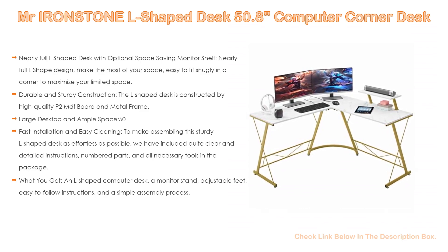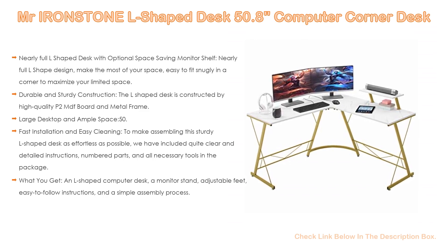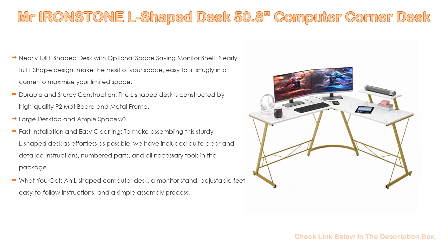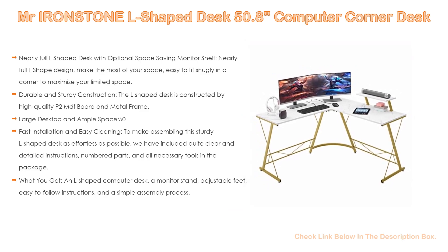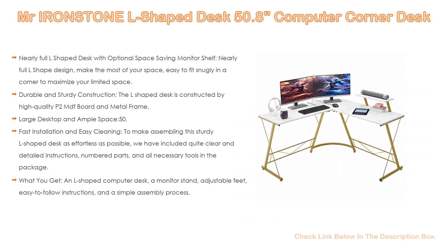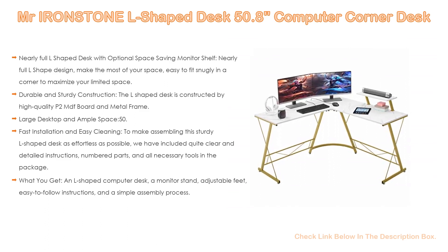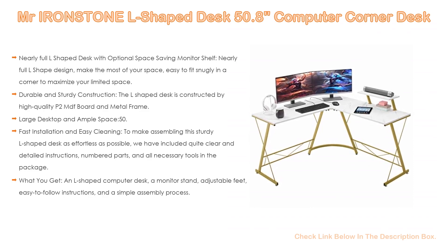Moreover, fast installation and easy cleaning. To make assembling this sturdy L-shaped desk as effortless as possible, we have included clear and detailed instructions, numbered parts, and all necessary tools in the package. The modern desk surface is anti-skidding, anti-scratch, and easy to clean. What you get: an L-shaped computer desk, a monitor stand, adjustable feet, easy-to-follow instructions, and a simple assembly process.